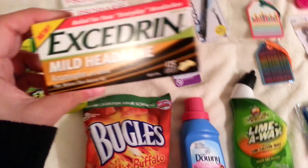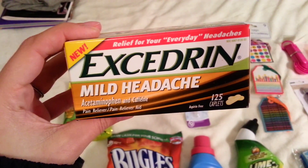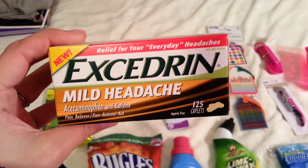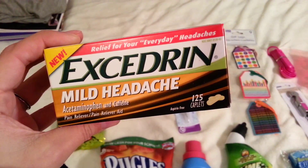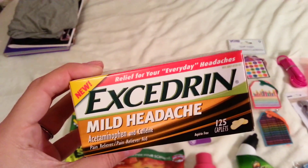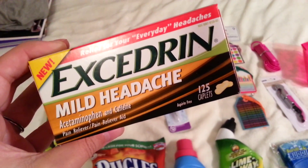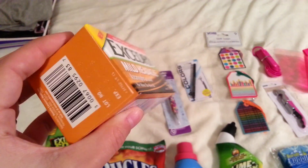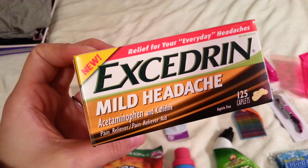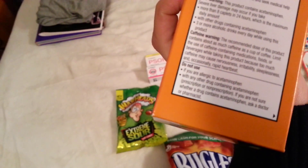This was a great purchase — the Excedrin for mild headaches. It says it's new and this is 125 caplets. Usually when you're at Dollar Tree it's like 8, 10, maybe 12 count for name brand stuff. So I was really excited to see this. Everybody gets headaches now and then, so this will be great. It doesn't expire until August 2016 and it has acetaminophen and caffeine.